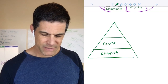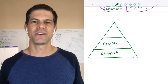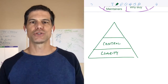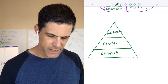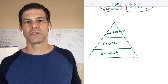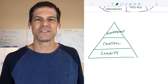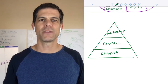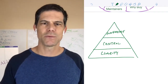Number two: every salesperson, every founder, every VP of sales has told me they want more control of their sales process. They don't want to be stuck chasing leads or waiting for people to get back to them. They want to know the next steps and have control of that conversation. And the third word is confidence. We deserve to have confidence when we're out there selling — confident that we're solving problems for the right prospects. And our prospects should have confidence that we know what we're doing.